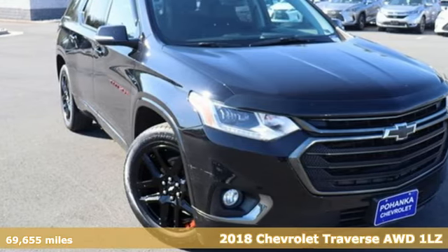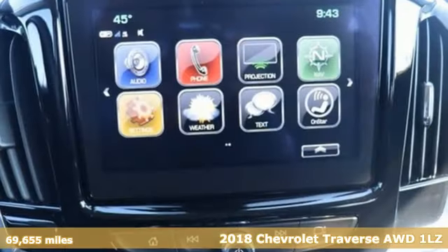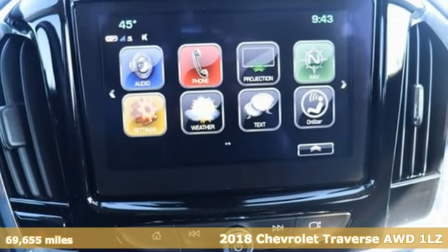It's a 2018 Chevrolet Traverse. Performance. Value. Durability. Chevy.